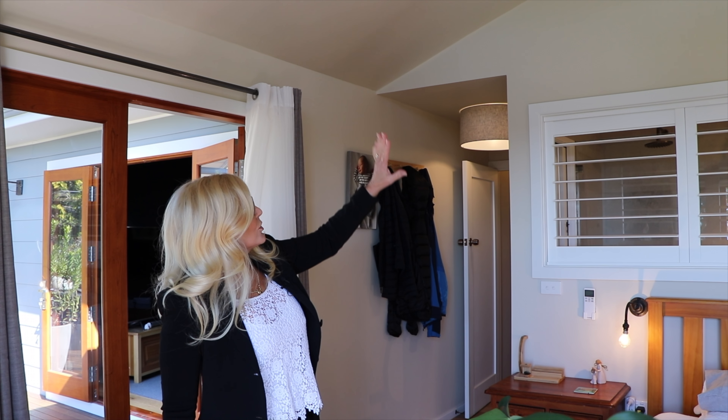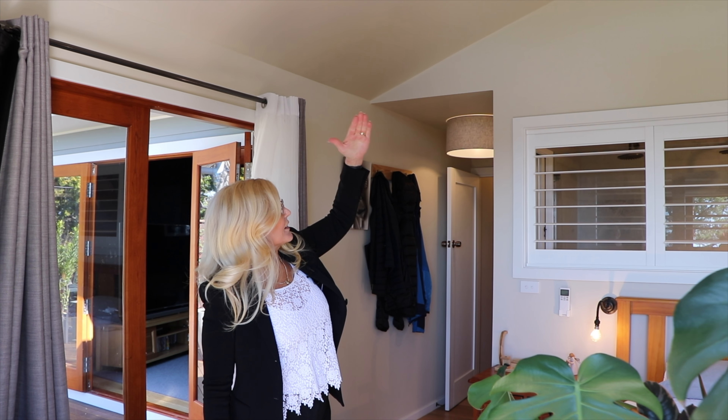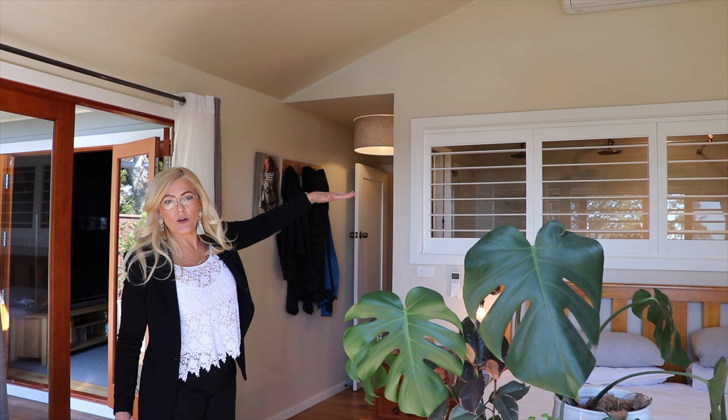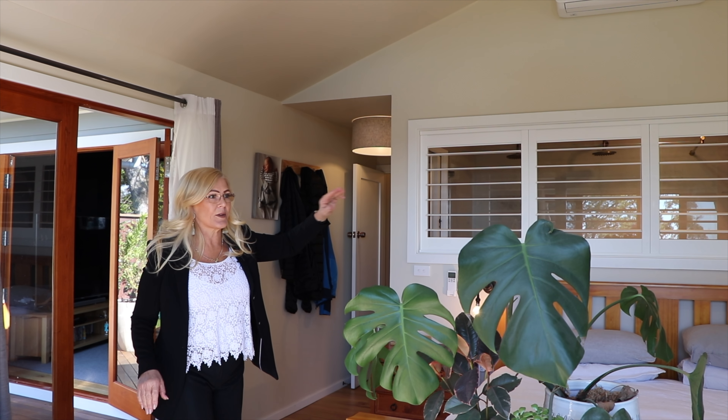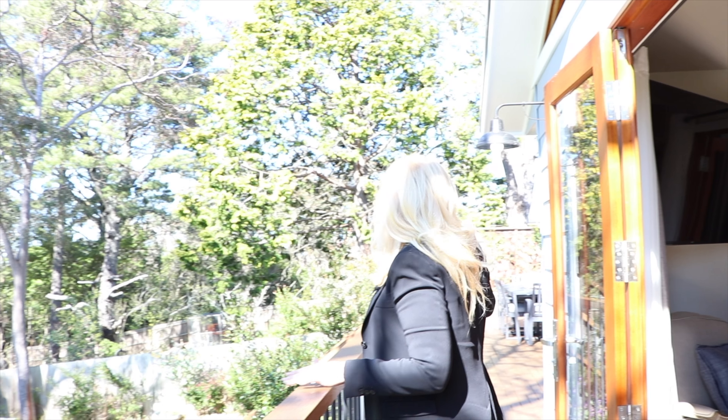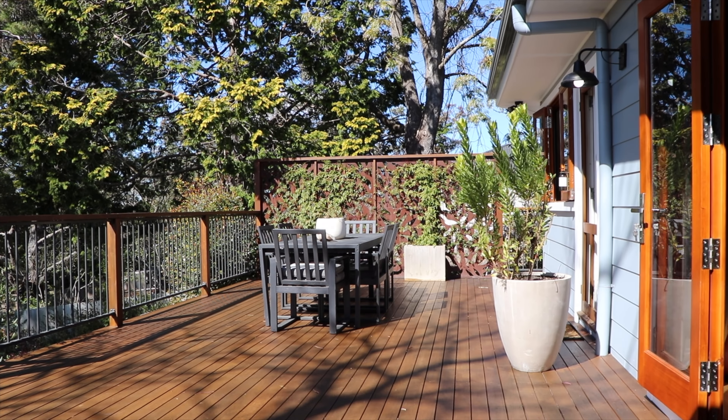Have a look at this — you've got split system air conditioning, cathedral ceilings, plantation shutters through to the ensuite, wait till you see the ensuite, heaps of built-in cupboards, and then out onto this beautiful patio leading out to the other entertaining area.